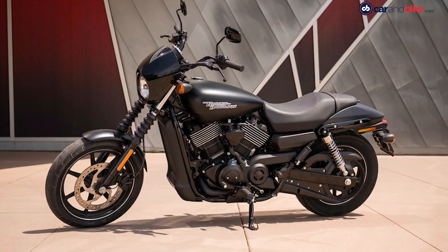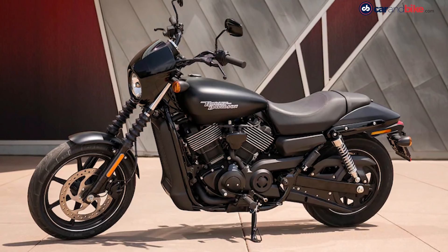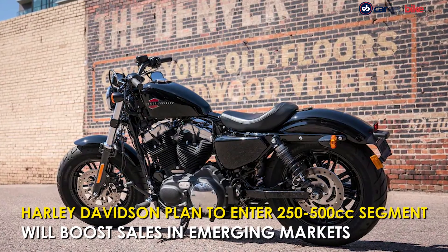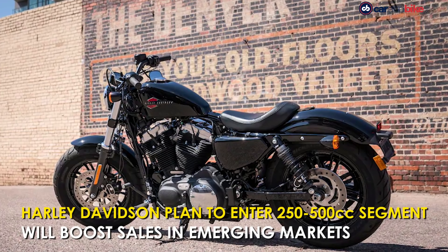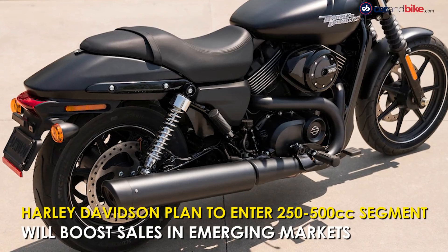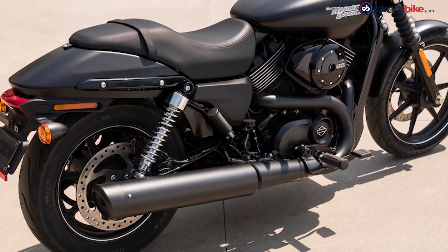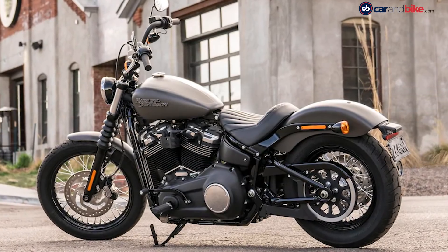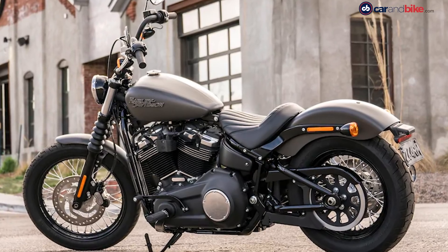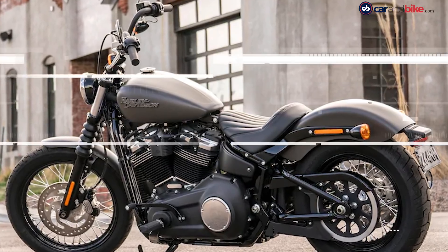American motorcycle maker Harley Davidson has an expansive plan to enter newer segments in the years to come, one of which will be the entry-level 250 to 500 cc space, likely to arrive as early as next year. While the manufacturer has already shared plans of an adventure motorcycle, electric bike, and other offerings, the latest development confirms the company is also eyeing the entry-level premium motorcycle segment, which will give it a boost in emerging markets across the globe.